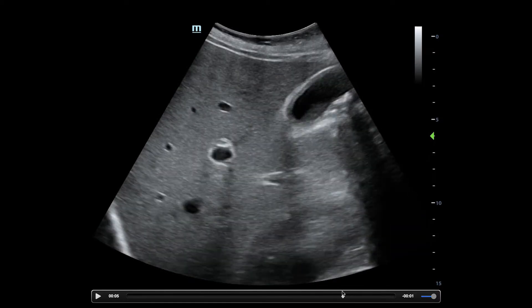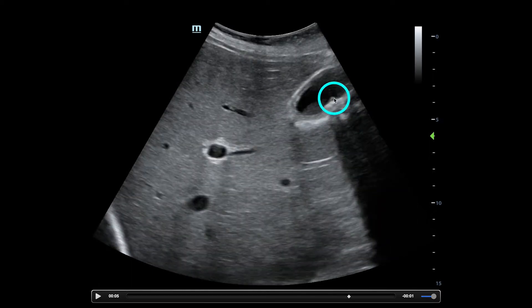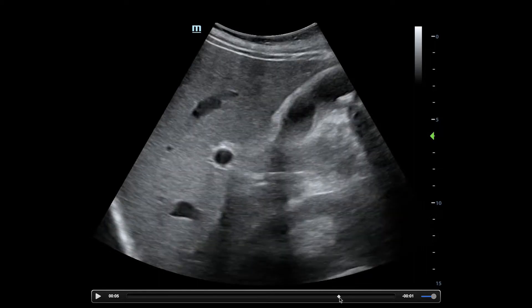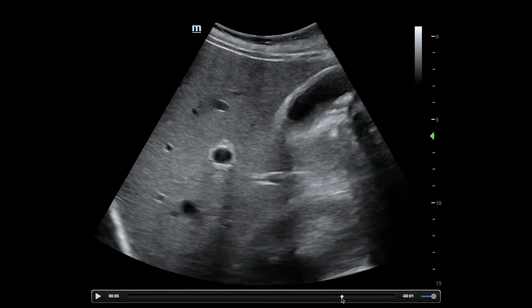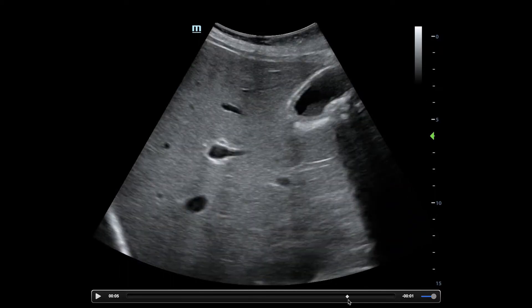I'm going to freeze it and bring it right here. We have a couple of findings. We got the gallstones with the shadowing behind it. And then we have this, which is not quite shadowing — do you know what that is, Jessica? Yeah, it looks like sludge. It's sludge for sure.